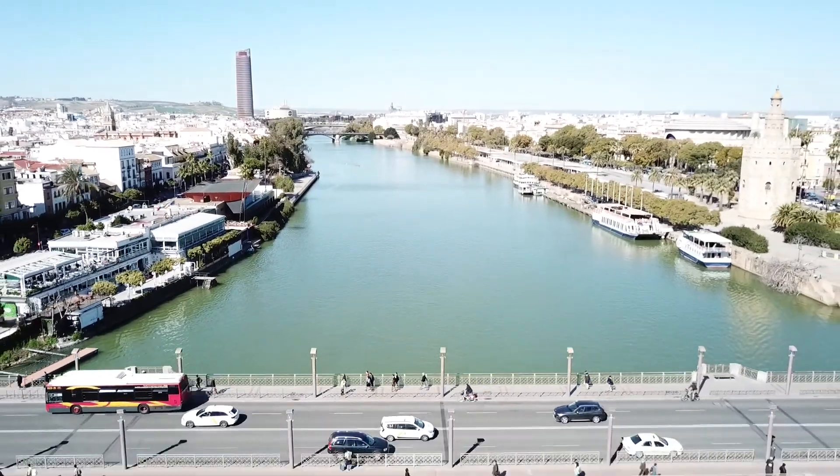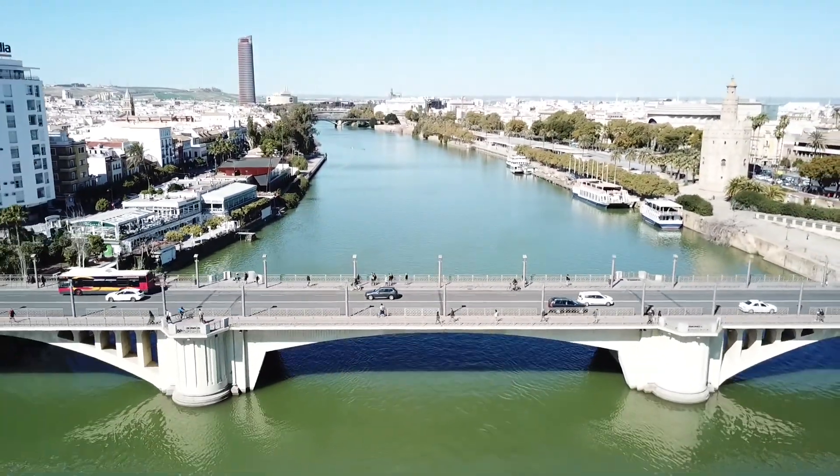Here we are, everybody, inside Maria Lucia Park here in Sevilla, Spain. It's a beautiful park. We just got done eating some nice lunch on the river, and here we are in the park, just kind of cruising around.